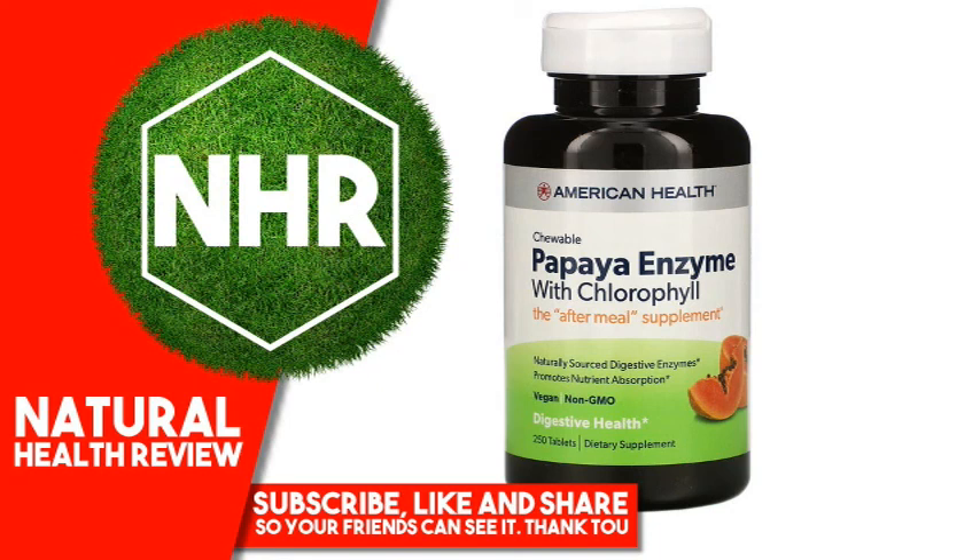American Health, Papaya Enzyme with Chlorophyll. Product Overview Description: the after-meal supplement, naturally sourced digestive enzymes, promotes nutrient absorption, vegan, non-GMO digestive health dietary supplement.